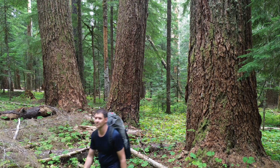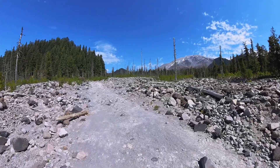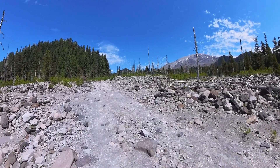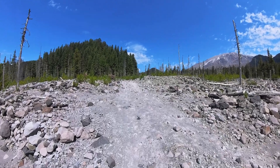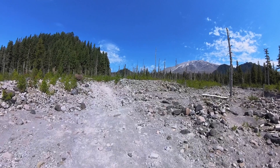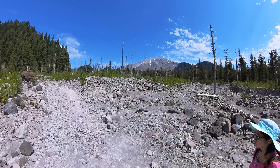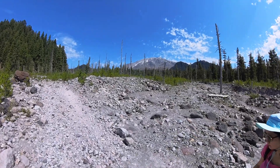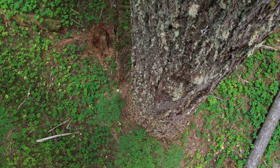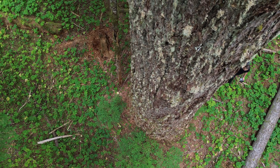Mount St. Helens is famous for one thing — the eruption that decimated the northern slopes of the mountain. None of the trees survived in that area, and quite sadly, there was a 300-foot-tall noble fir tree that was blasted away. 300-foot-tall trees are a very elite group. Luckily, the Goat Marsh area has a champion noble fir with the highest biomass per acre, and one noble fir that is 295 feet tall — recorded a couple of decades ago, so it's quite possible it's over 300 feet tall today.